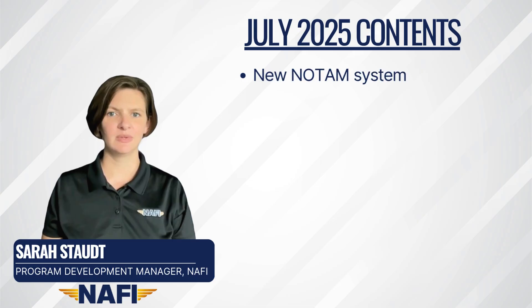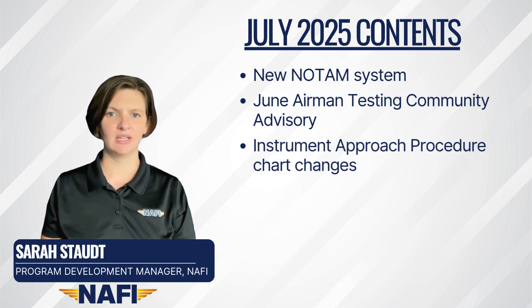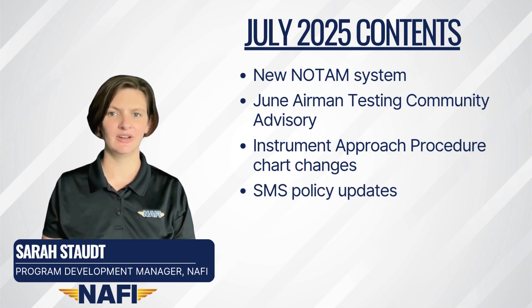First, some information about the FAA's new NOTAM system coming soon. Second, updates from the June Airmen Testing Community Advisory, which includes some references to the long-anticipated Mosaic Rule. More changes coming to instrument approach charts. Updates to FAA policy on safety management systems, including voluntary programs for Part 141 and 142 operators. And finally, an update to Advisory Circular 91-57.